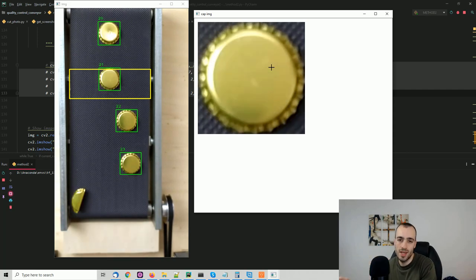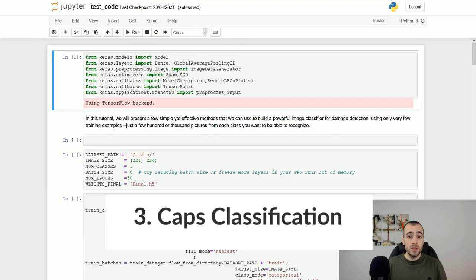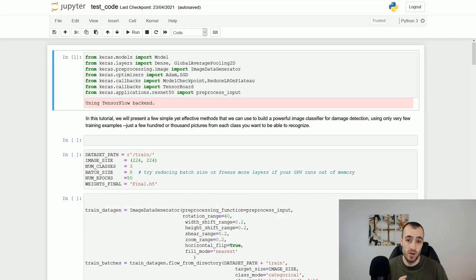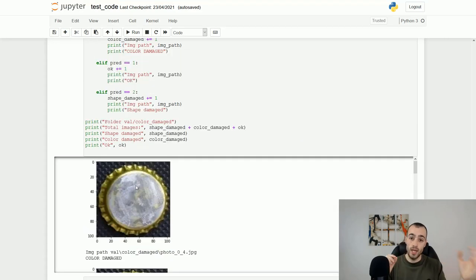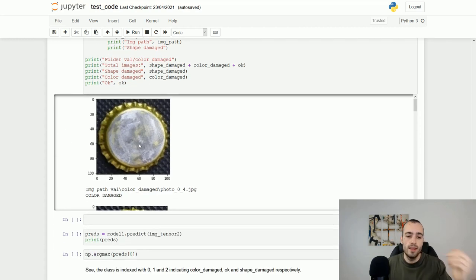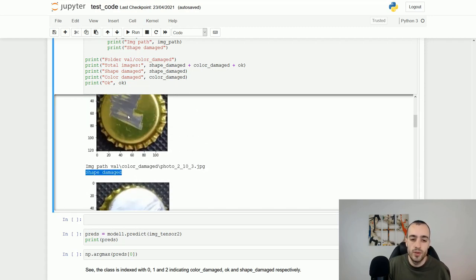Step three is the most complex, but it's the one that solves the real problem: classification. The task is to decide if a cap is fine, or damaged in color, damaged in shape, or upside down. I built a deep learning model in Keras from scratch for this. It doesn't matter what framework you use — PyTorch or others — as long as it works. The model takes the real-time image from the conveyor belt and classifies it, for example identifying color damage or shape damage.